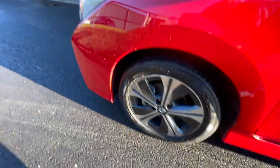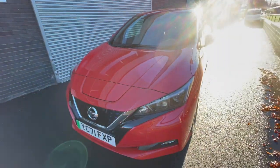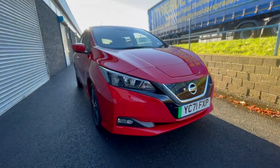It was registered in November 2021, so it's not due for an MOT until November 2024. The battery state of health is 96.43%, with 12 out of 12 battery bars showing.